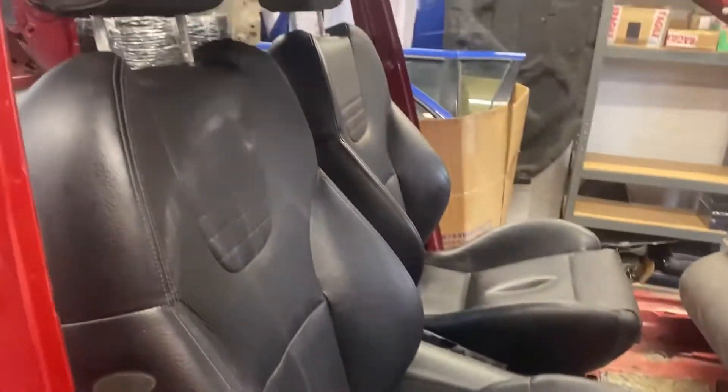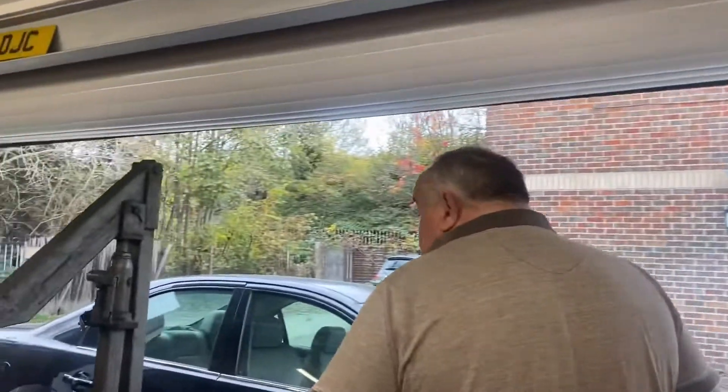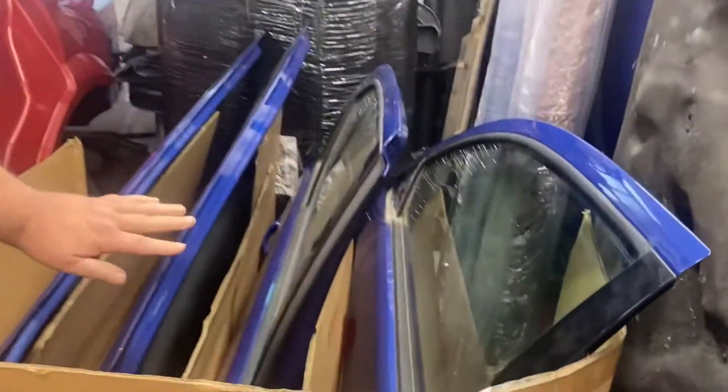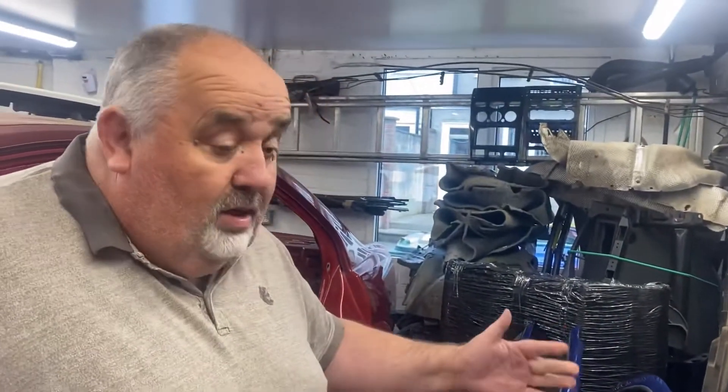Yesterday I went on a little road trip and I picked up some bits — a black set of black leather for the ST saloon. The main reason I went on the road trip was I picked up some really mint doors, lovely condition, no rot in them. Performance blue doors for my performance blue saloon, because the back doors are starting to rust out and these doors are really good.